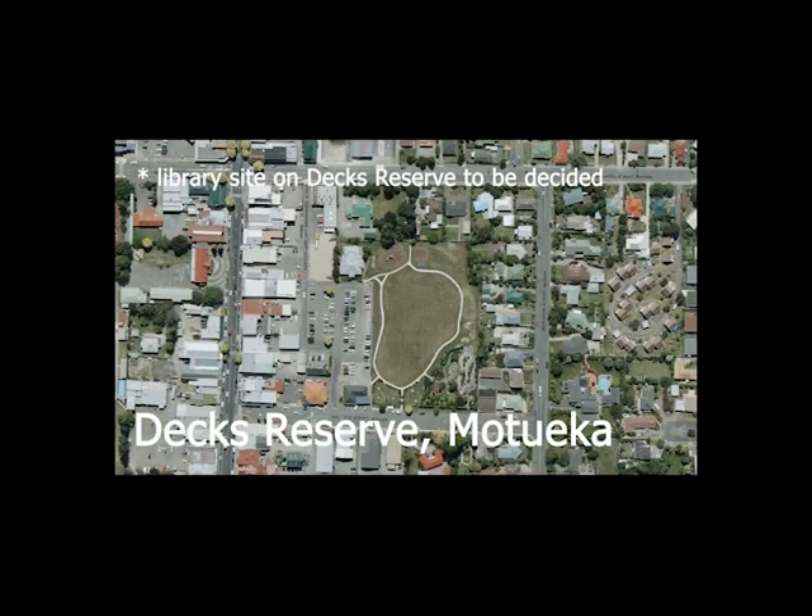The decision to go with Dex Reserve was around the potential there to build something that's new and different. It can be purpose built. It's a lovely space, a lovely place — the existing library is lovely — but it was always going to be a compromised design, and we think this is going to be something that the community can really be proud of.